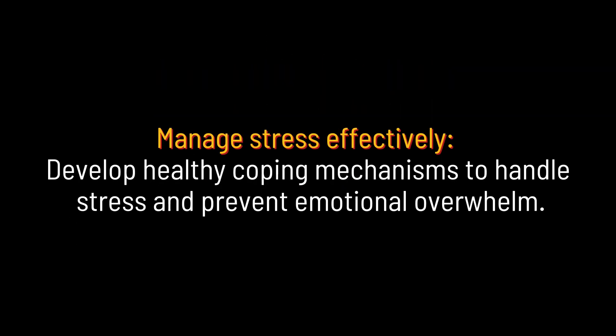Manage stress effectively. Develop healthy coping mechanisms to handle stress and prevent emotional overwhelm.